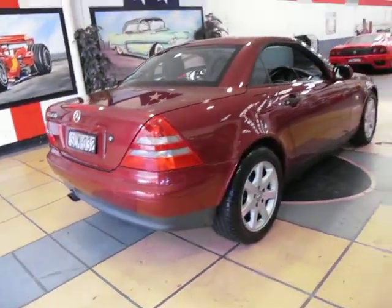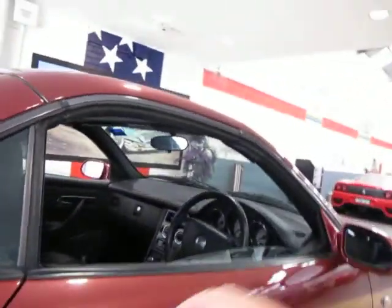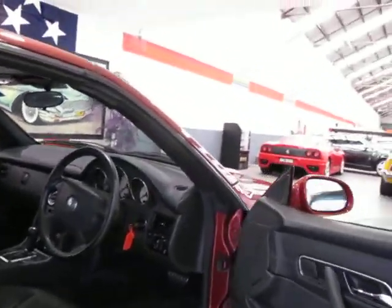The tyres look like new. It's got stacks of registration and all in all it's just a really good car. If you are looking for an SLK, come and drive this one — you really won't be disappointed.